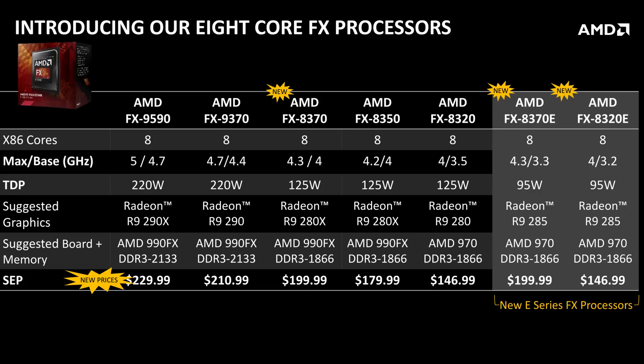So instead of going in the direction where the 9590 went up to a 220 watt TDP, they decided, you know what, we've got our 125 watt parts like the 8350 and the 8320, and now the 8370. Let's give them an energy efficient part. So now we have the 8370E and also the 8320E. We've got the 8370E and the 9590 in the house and we're going to play with all of these.